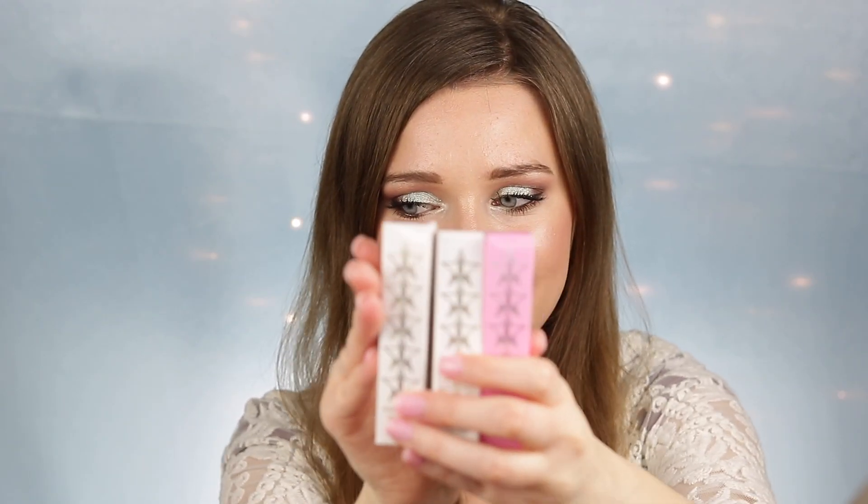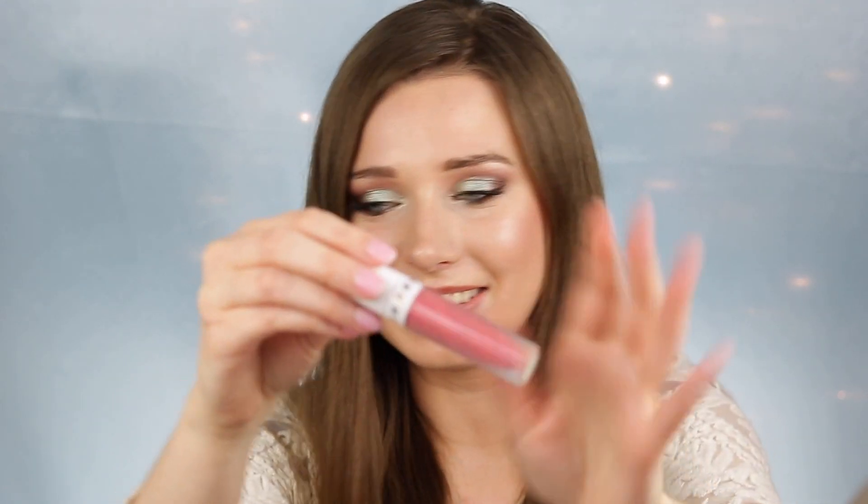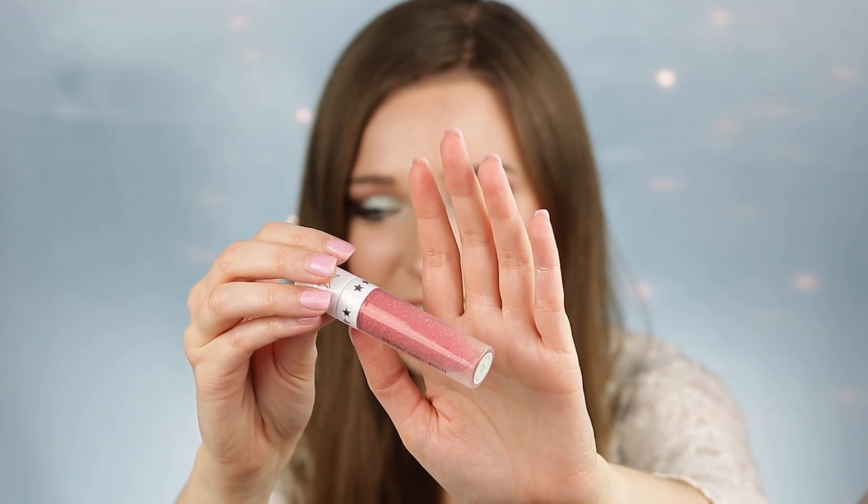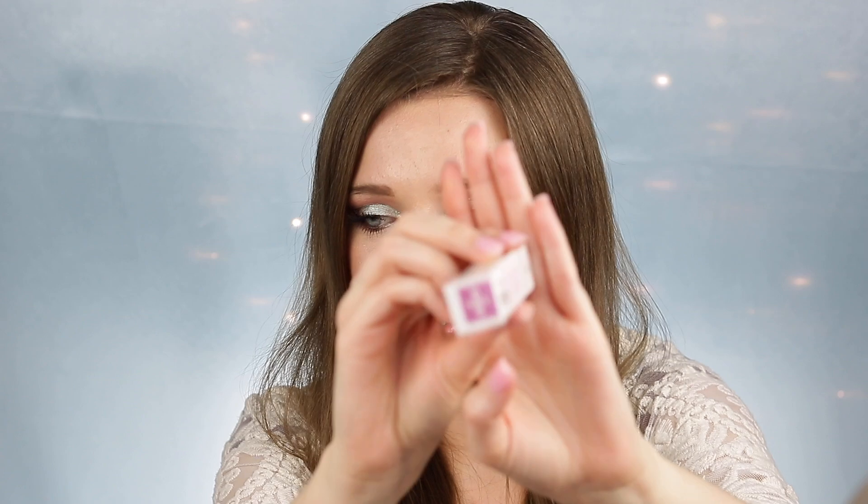I also got three liquid lipsticks. I got Jeffrey Who — I love that name so much. I'll go ahead and swatch that as well. The next one I got is Scandal — I really like that color. It's a really beautiful sort of mauve pink.